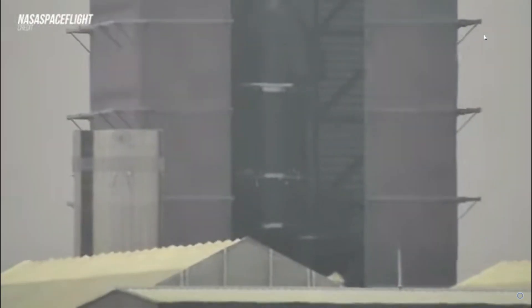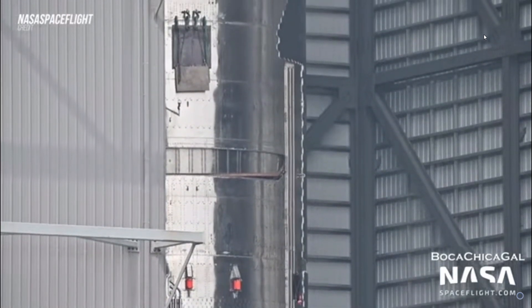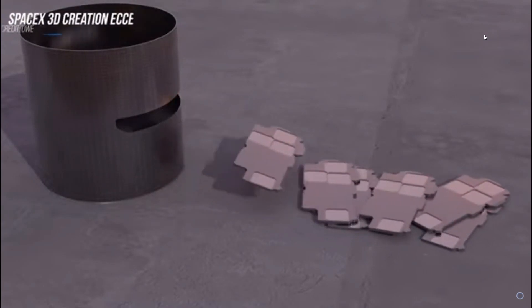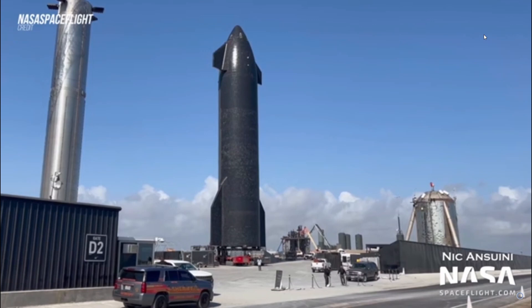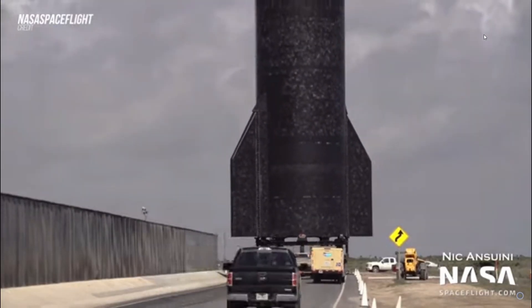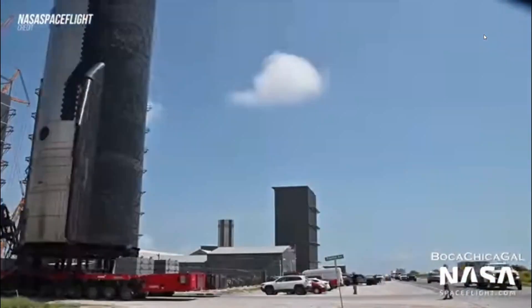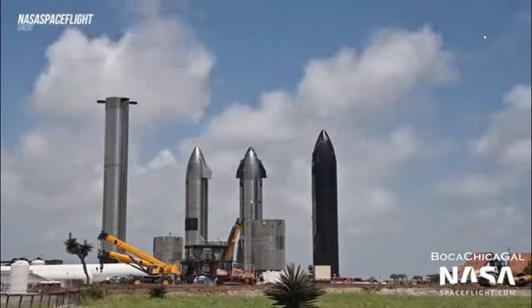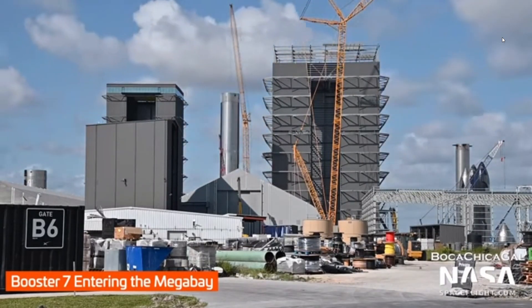At the production facility, Ship 24's tank section was moved into the high bay last weekend for final stacking with the nose cone section. That tank section was lifted up onto the turntable, and soon after the nose cone was hooked up and lifted onto the tank section. By Tuesday evening, Ship 24 was now fully stacked in the high bay. This is the ship which will use that PEZ dispenser payload door that will shoot out several Starlink version 2 satellites this summer, possibly on the first Starship orbital flight test.